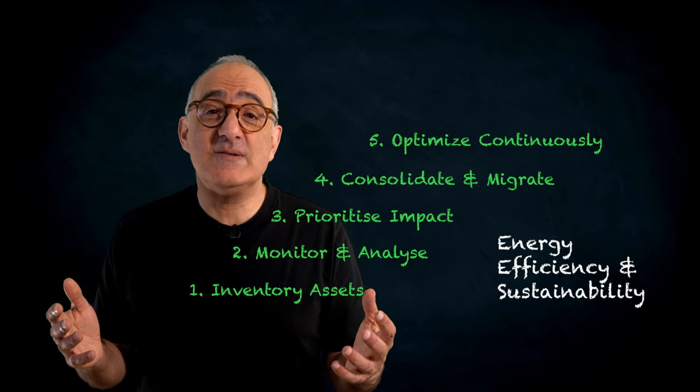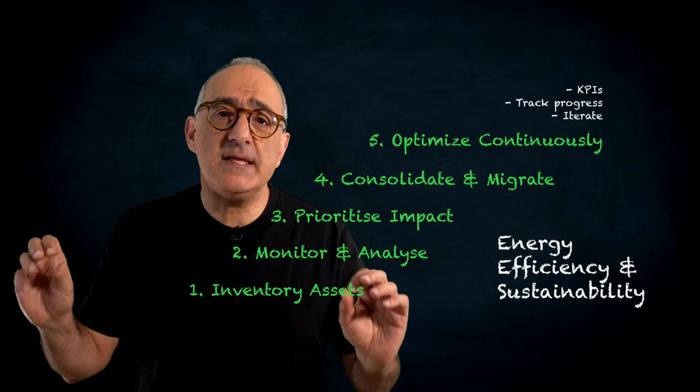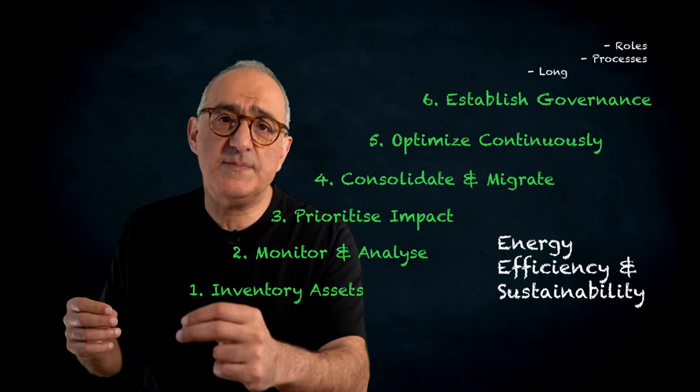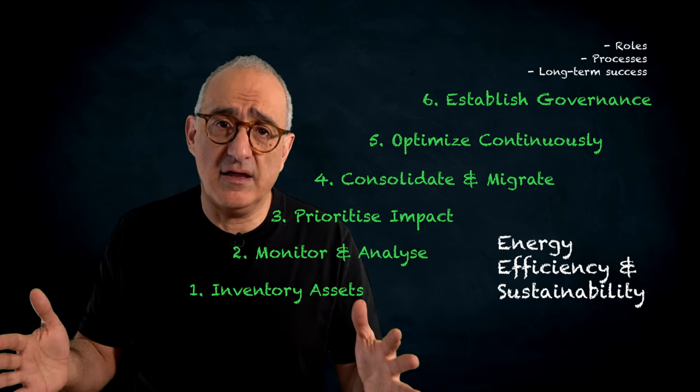Step five: Optimize continuously. Establish KPIs, monitor performance, and use insights to drive further improvements. Step six: Establish governance. Define roles, responsibilities, and processes for coordinated execution and alignment.